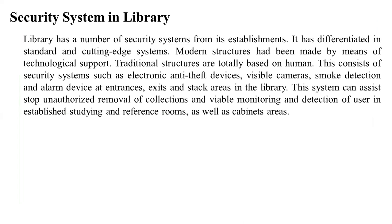What is a security system in the library? The library has a number of security systems from its establishment. These have differentiated into standard and cutting-edge systems. Modern structures have been made by means of technological support.